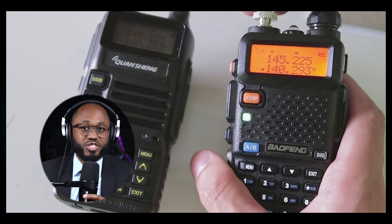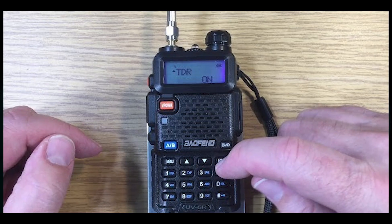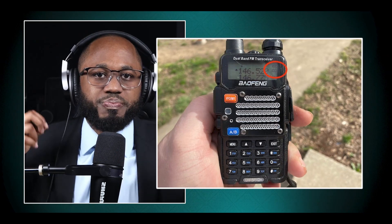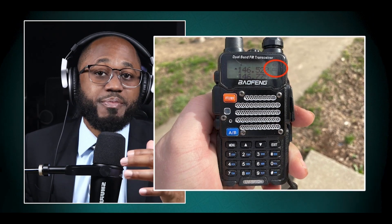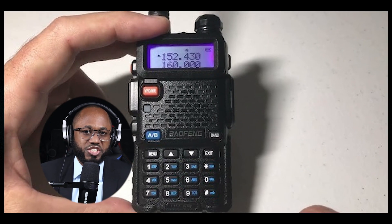In regards to performance, users often report improved results with these enhanced models — increased range, with some users claiming communication distances of over a mile in urban environments, and better reception and sensitivity across a wider range of frequencies. While supercharged Baofeng radios can offer exciting capabilities for enthusiasts, it's crucial to use them responsibly and in compliance with local regulations. Always ensure you have the appropriate licenses and permissions before transmitting on any frequency.